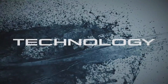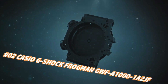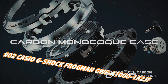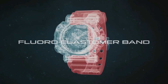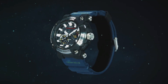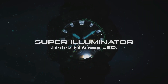Number 2: Casio G-Shock Frogman GWFA-1001A-2. Nowadays the price of this watch in US dollars is $825, but this may vary with time. Case diameter: 5.3 centimeters, case thickness: 19.7 millimeters, band color: blue, dial color: black, item weight: 4.2 ounces. Movement: Japanese quartz, water resistant depth: 200 meters.